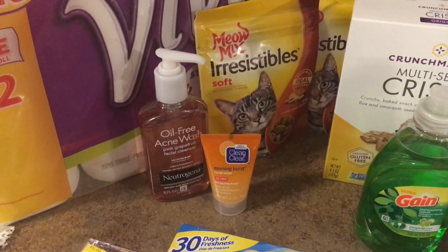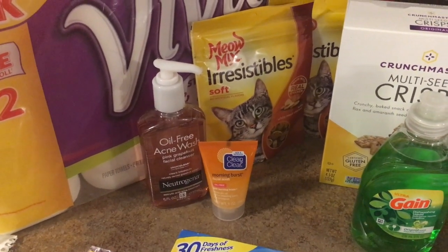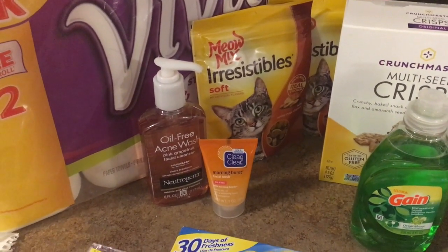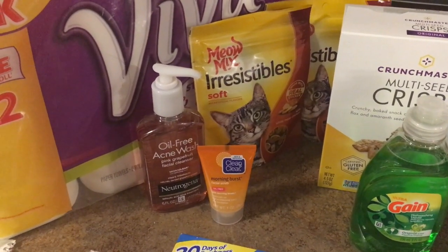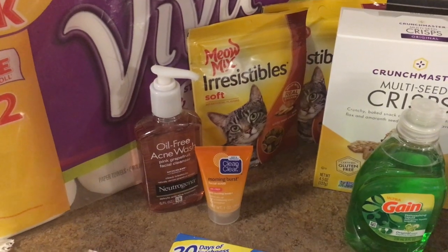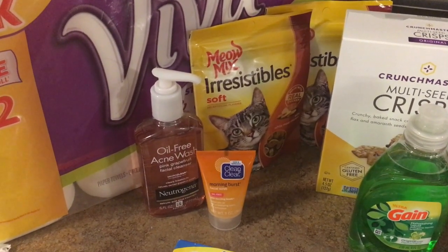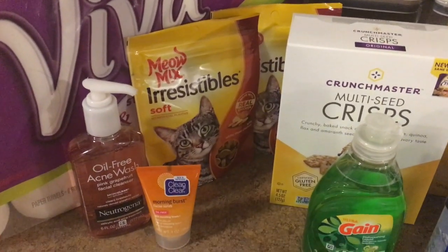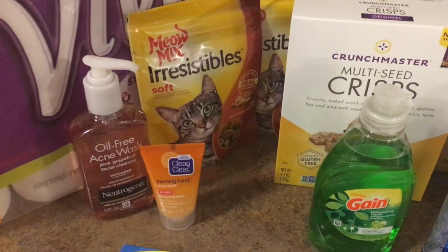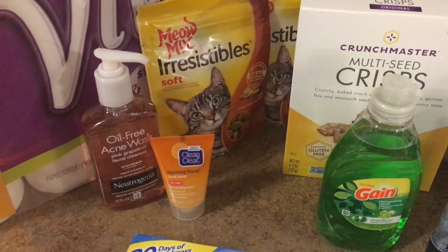Next up I got the Neutrogena oil-free acne wash, this is $5.97. There were hang tag coupons — I believe from Walgreens a while ago — and I grabbed one, so I used $3 off on that as well as a $3 Ibotta rebate making that completely free.